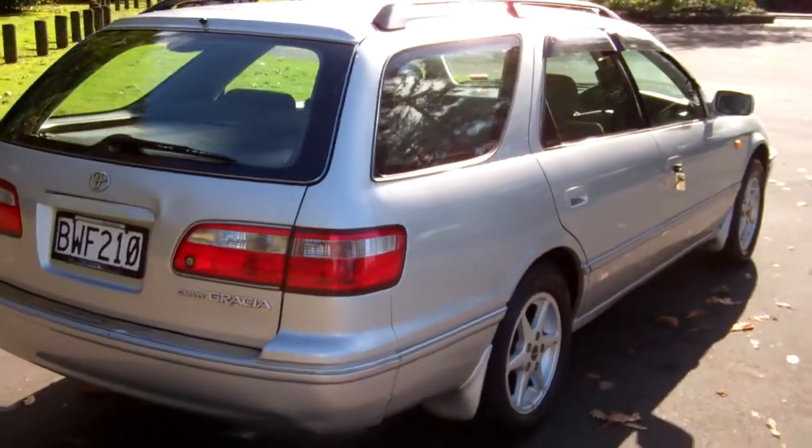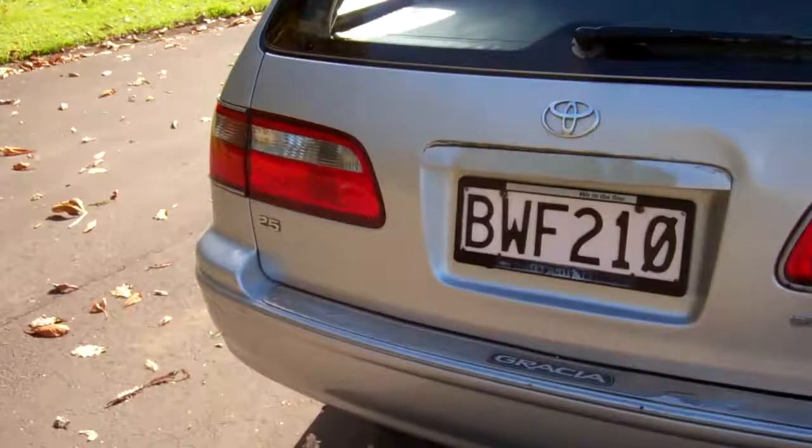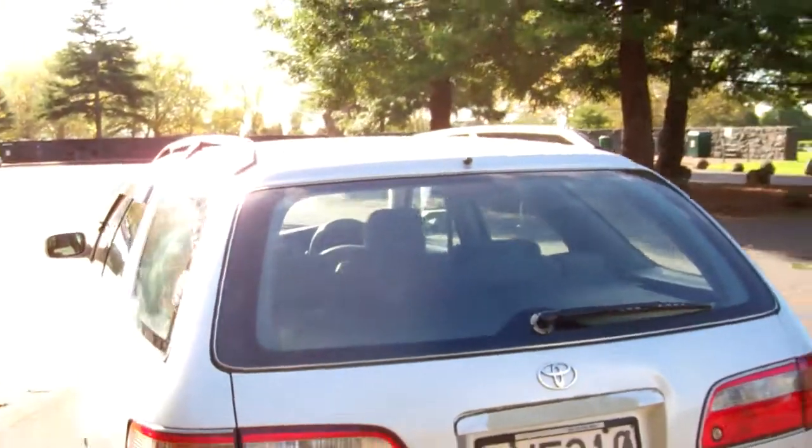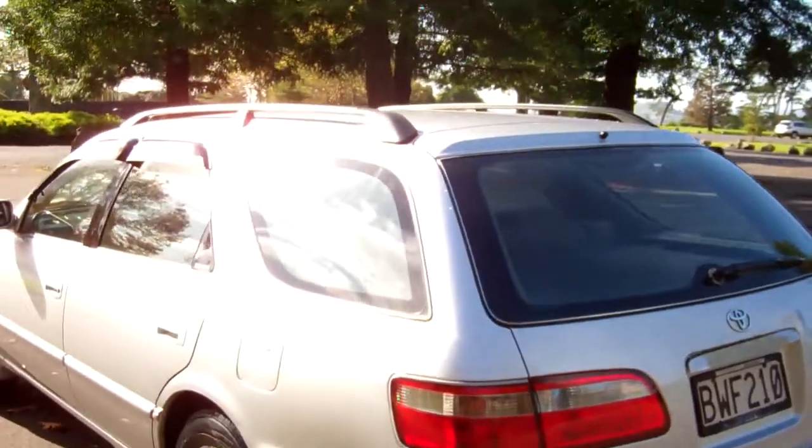It's a 2.5 litre. Let's have a look in the boot — heaps of boot space, and we've got that rear cargo blind, which is always handy. We've got window monsoons on these two doors as well.